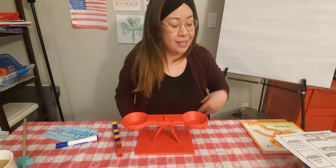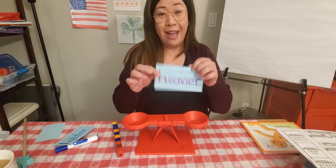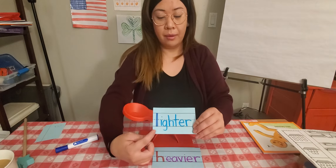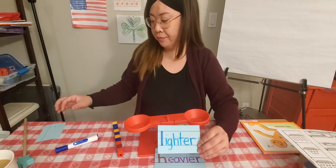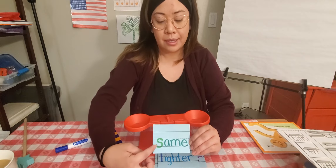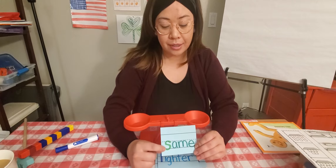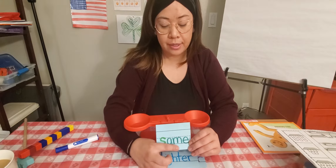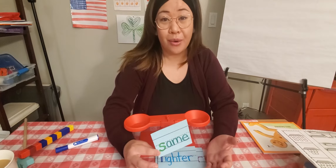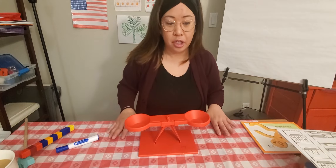So what we're going to do is I'm going to quickly show you what we're working on today. This week we've talked about heavier, we've talked about lighter, and yesterday with our pennies we started talking about things that weigh the same. Friends, here we have a super secret silent E. Today we're talking about things and items that weigh the same. On our worksheets, we are going to use cubes, so I'm going to demonstrate how that's going to look here on our balance scale before I explain the instructions on your packet.